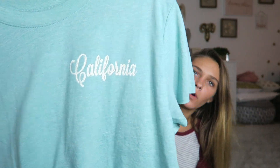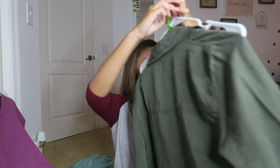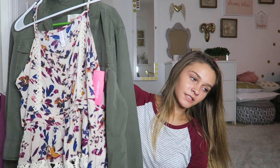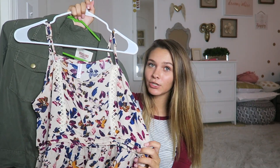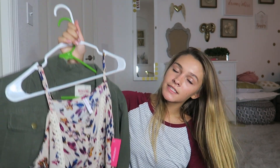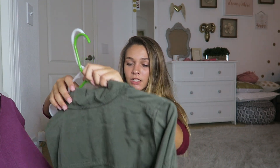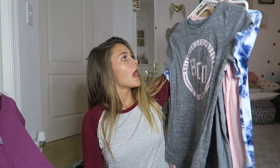The next top is from Rue 21 — just a little crop top that says 'California,' perfect to wear with high-waisted jeans. I'm definitely going to take that when I go back to California. Then there's an outfit from Target — a tank top that pairs with a green jacket. I know I live in Florida where it's 90 degrees, but I'm in an air-conditioned school so it works. The next three shirts came from Hollister.